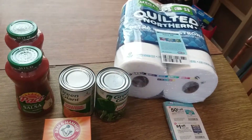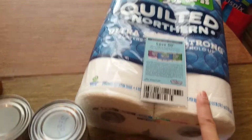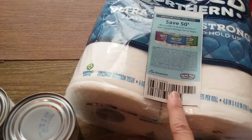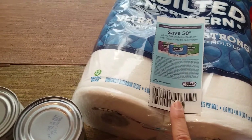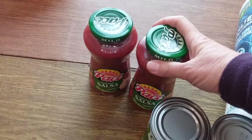One item I really love to get is Quilted Northern toilet paper — it's $6.49. I used a $1 IVC coupon and a 50-cent manufacturer coupon. I also got Pace Picante sauce — it's $2.99, buy one get one free, with 50-cent Ibotta rebates, making it $1.99 for two or 99 cents each, which is a fantastic deal for salsa.